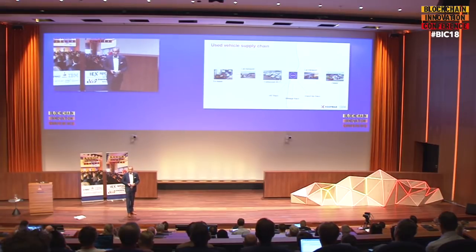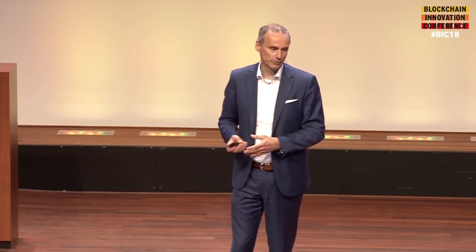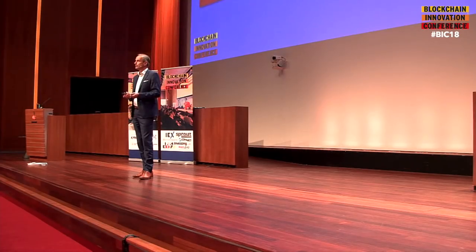There's another supply chain — the used vehicle supply chain. 45 million vehicles per year in the European Union. For those who have a lease car, after three or four years you hand it in, it's collected, transported to another compound, and very often sold from Western Europe to Eastern Europe. The key issue is there's a significant amount of fraud in this process with very expensive items.